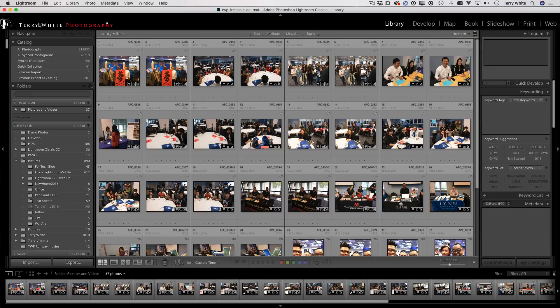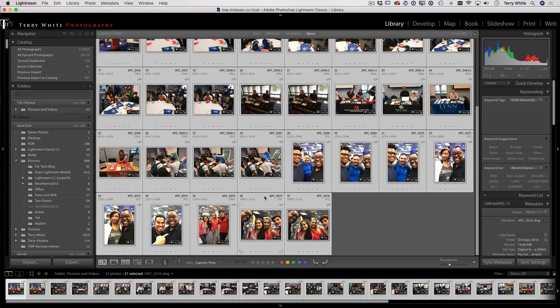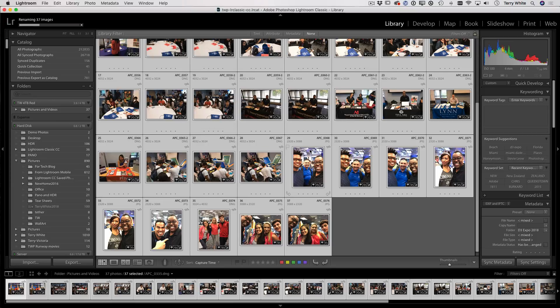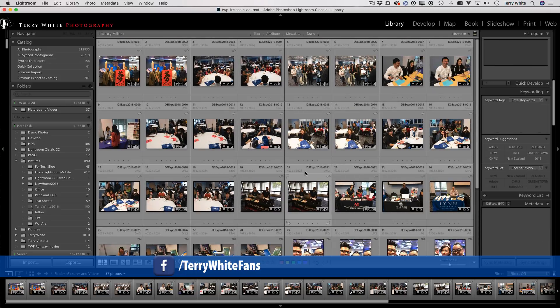If you want to rename the images — for example, these were all shot with my iPhone and currently have generic names — you can rename them 'D3 Expo 2018-' followed by a number. That way, even if you don't remember where they are, you can search 'd3' and find them. Even if you're not the most organized person, you've got a couple of ways to find your photos: by folder or by image name.